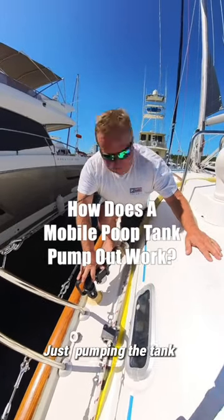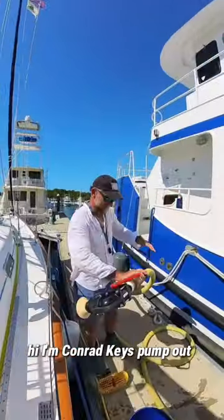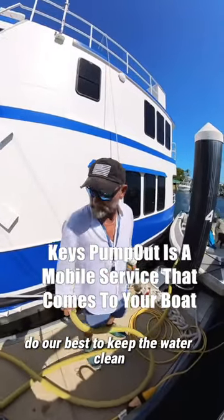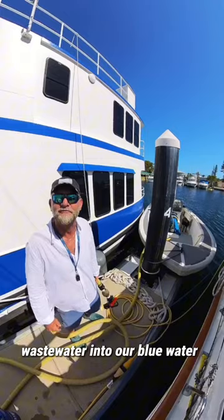We're just pumping the tank from Key West Pump Out. They come right to your boat. Hi, I'm Conrad, Keys Pump Out dot com, down in the Florida Keys. We do our best to keep the water clean, to keep people from dumping their waste water into our blue water.